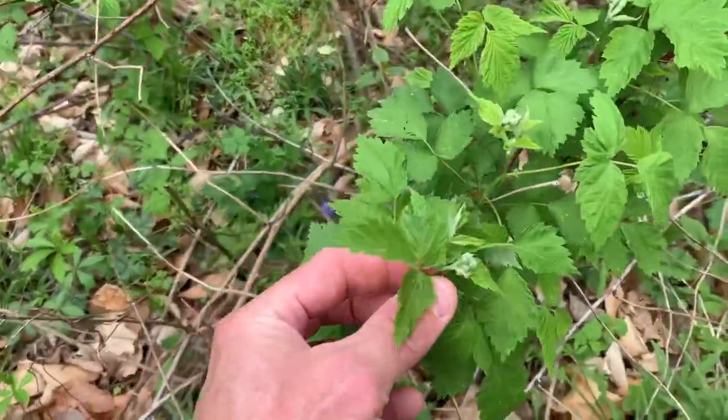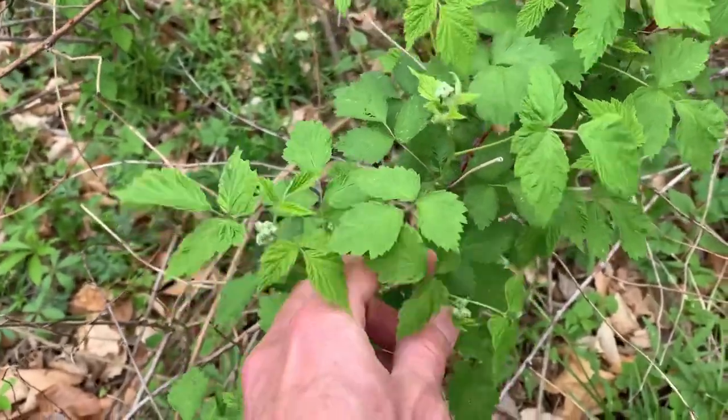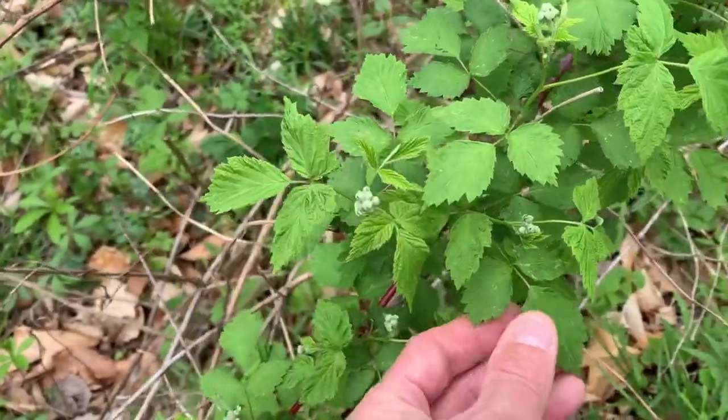These are wild black raspberry — obviously a wild edible for the berries when they come along later on. These leaves can also be made into a tea.